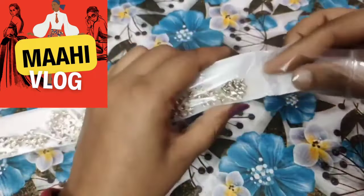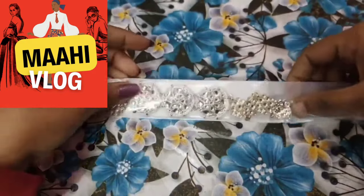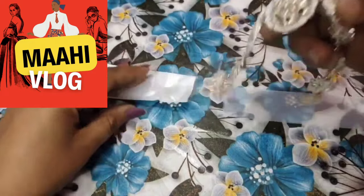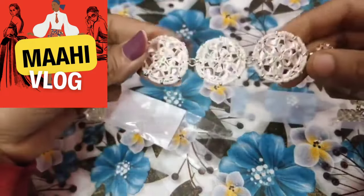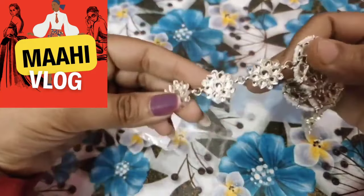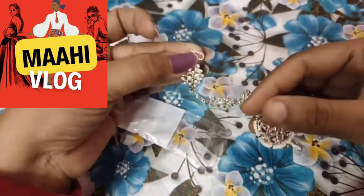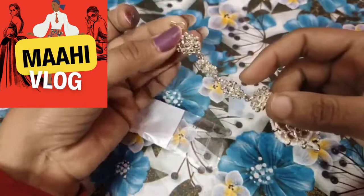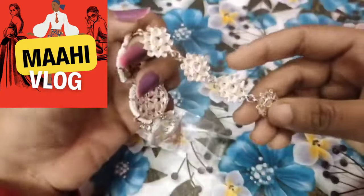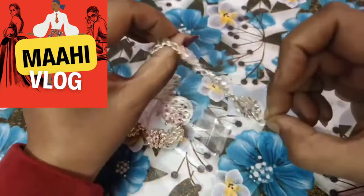I will open it and show you. It will be a good length — my head will be covered easily. I will show the quality of it. It is a pure Kundan work. When you look at these brooches, you will get a full design. I found a lot of latest brooches and I have purchased them. You will get a pin attached, so you will have no problem — you can easily tuck it in your hair.